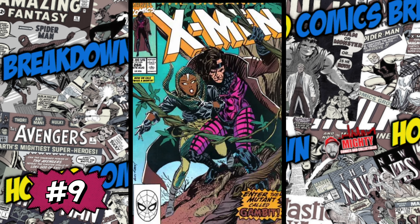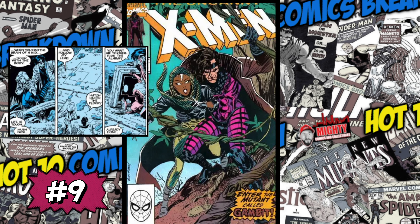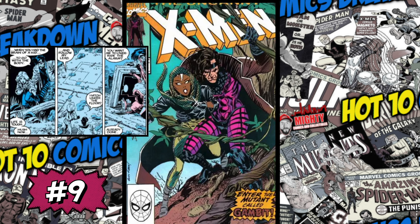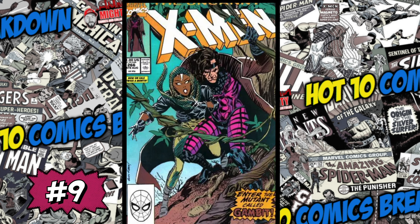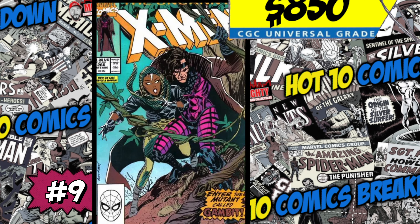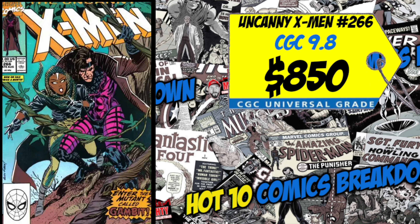At the nine spot this week is Uncanny X-Men number 266 — the second appearance of Gambit, but also the first cover appearance of Gambit. A CGC 9.8 just sold last week for $850, up 5% over the average. This book was on the list last week. I told you I am a buyer of a 9.8 grade only. A lot of these books were printed well back in the 90s and late 80s. I love the character and I think they'll use him sooner rather than later when they get to the X-Men — I'm only a buyer at a 9.8, thumbs up.